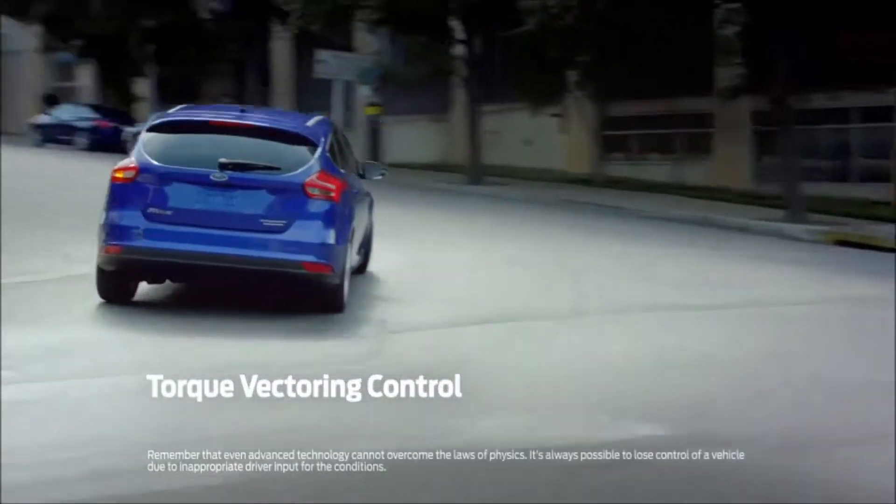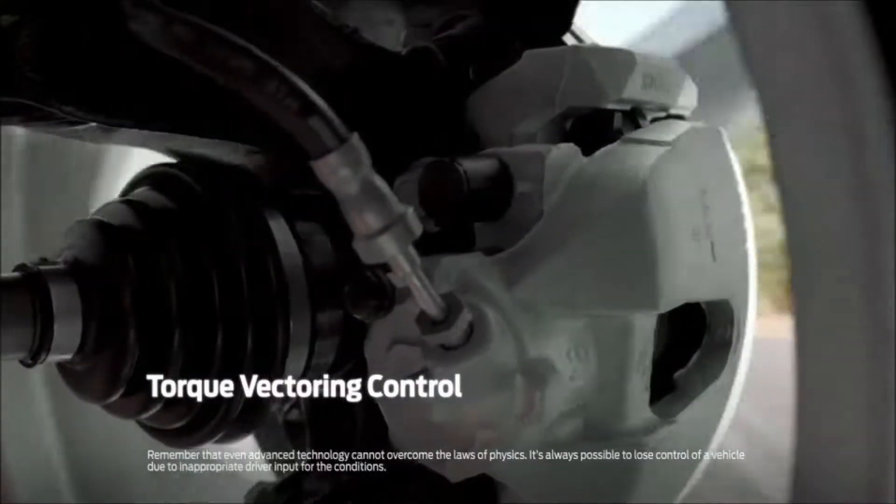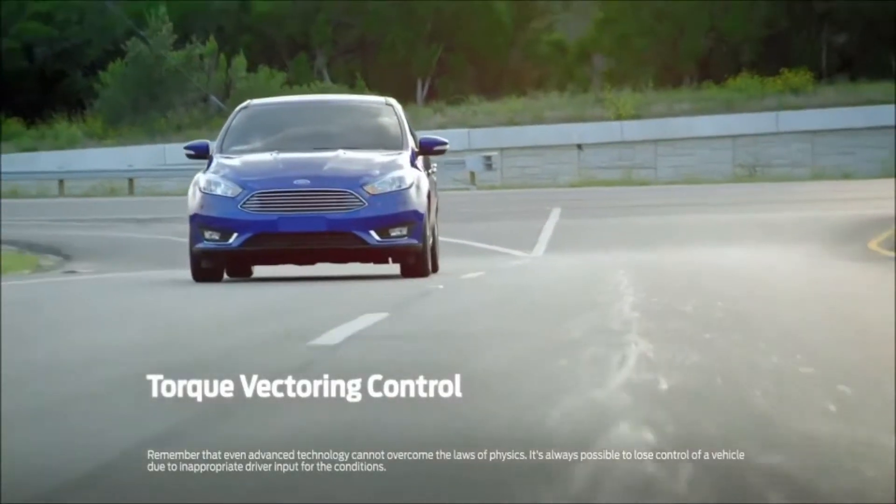When accelerating through corners, torque vectoring control automatically applies braking on the inside front wheel, effectively delivering more torque to the front outside wheel, which has more grip.